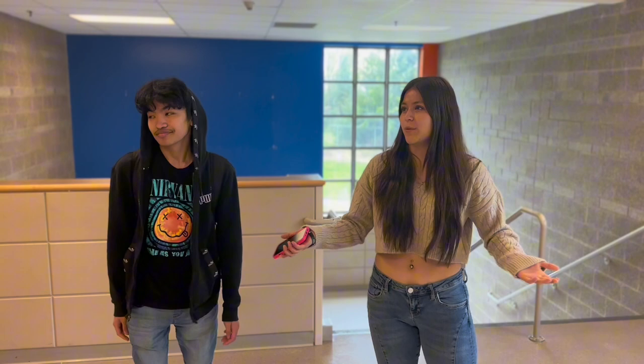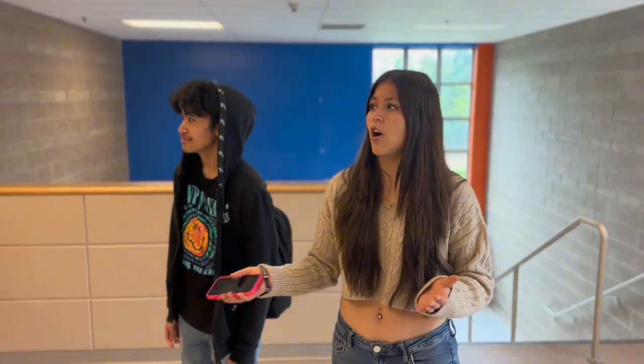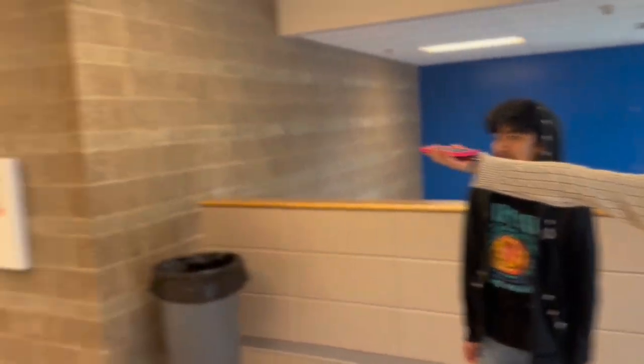Now that we've made it upstairs, we're in the freshman hall. This would be your hallway. There's a bunch of core classes in this hall. This is what it looks like.